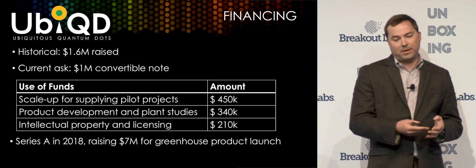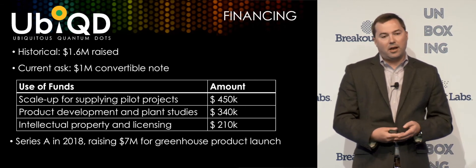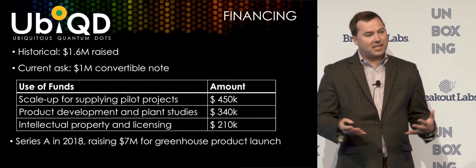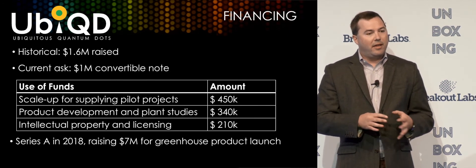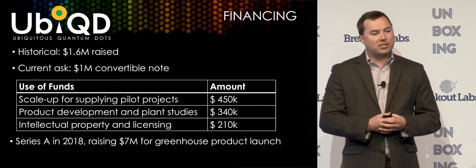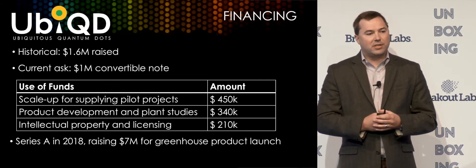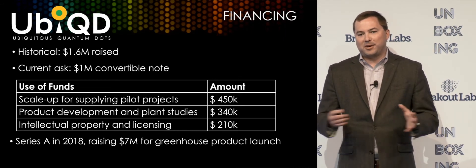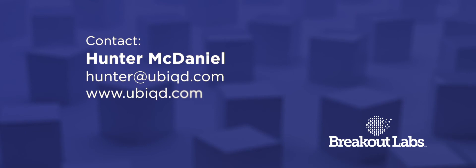If you're interested in participating in this round, come talk to me — I'd be happy to show you some demos upstairs of our products. This is gearing up for a Series A next year in the range of $7 million. Around mid-year we hope to close that Series A, so come talk to me about that too if you're interested. Thank you all so much.